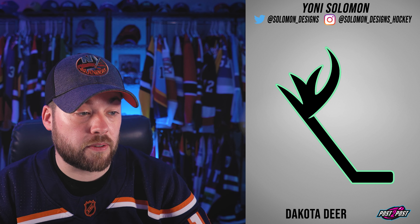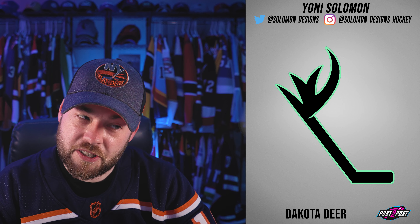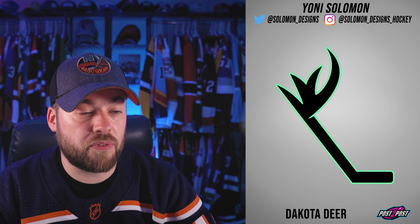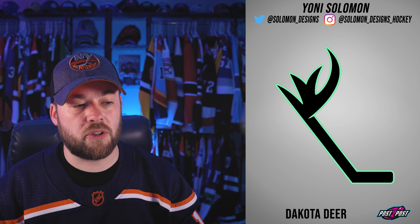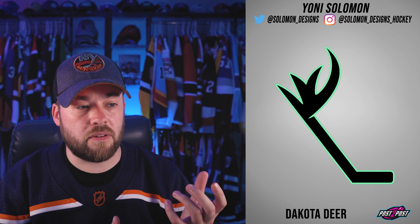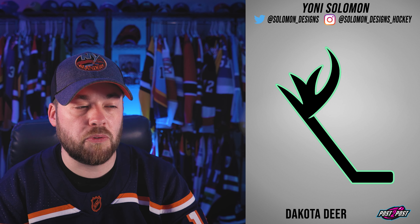Next, the Dakota Deer. You've got a hockey stick with half of an antler — conceptually it's an interesting idea, but it feels a little empty. I'd want to see more of the deer in there. It might look okay on a t-shirt or hat, but on the front of a jersey it's a very thin logo that spans a long distance, so it would be awkward.